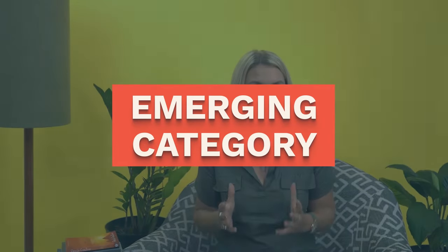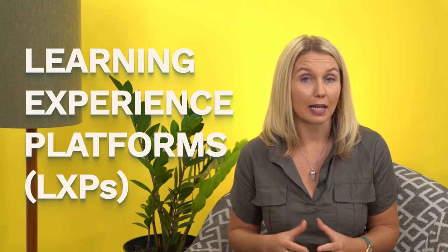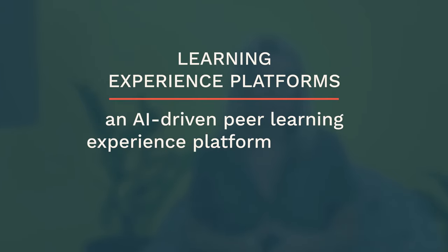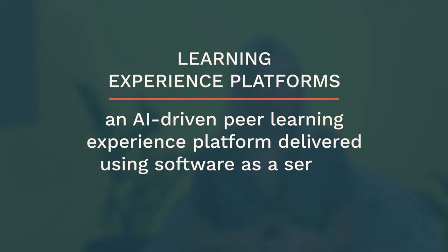As I mentioned at the start of the video, there is an emerging category of edtech that we need to watch — these are the learning experience platforms, the LXPs. These are what you get when an LMS and Netflix have a baby. They are formally defined as an AI-driven peer learning experience platform delivered using Software as a Service. The key here is peer-driven: they are LMSs with a layer of excellent UX and a focus on collaboration and autonomous learning.